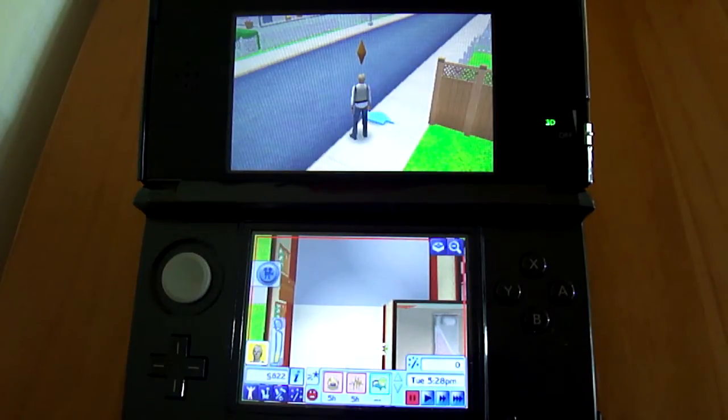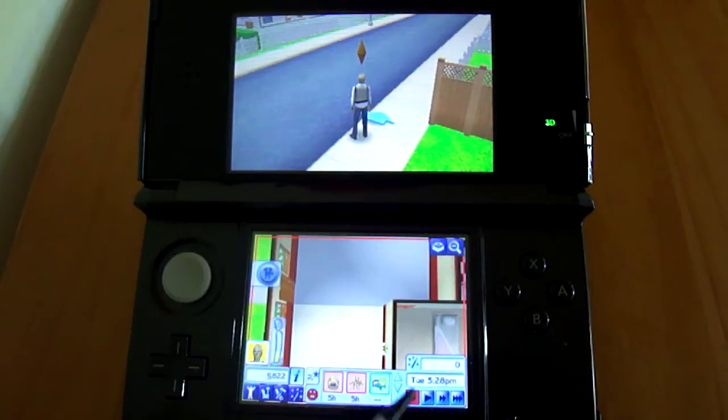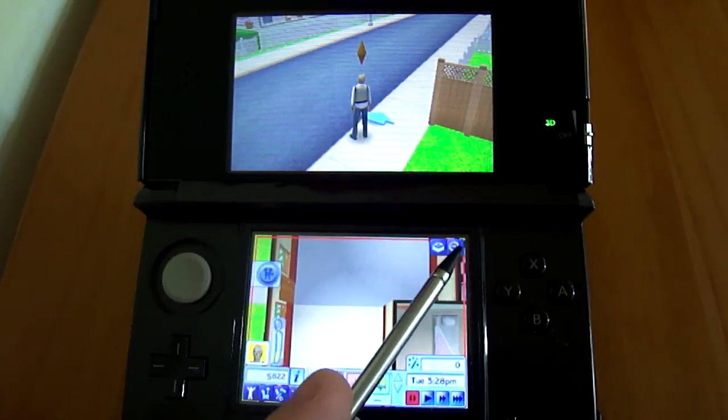A few people have asked to take a look at the map and places to go in Sims 3D. I was going to cover it anyway, but I'll do it in this video.